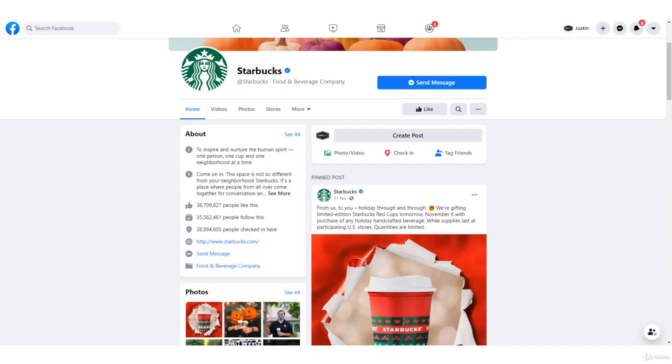One more page I love is Starbucks. Clean — just their logo for their profile pic. Love these product shots. Their call to action button is simply 'Send Message,' so again, I take from that that they're prioritizing customer service.